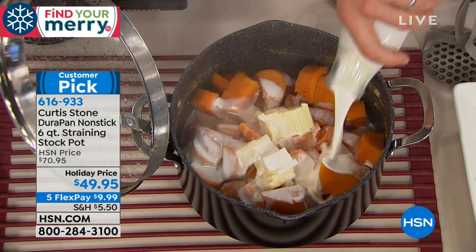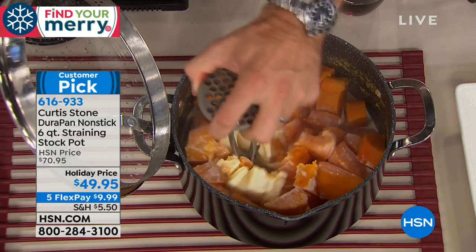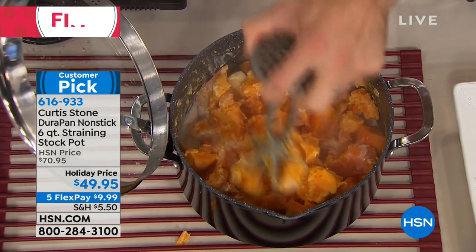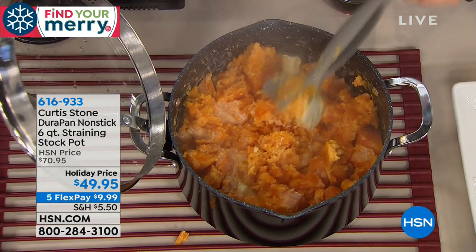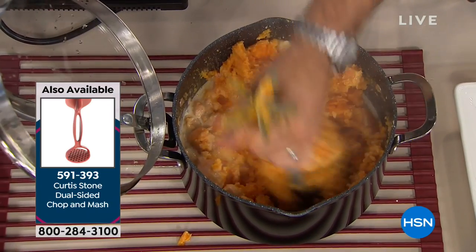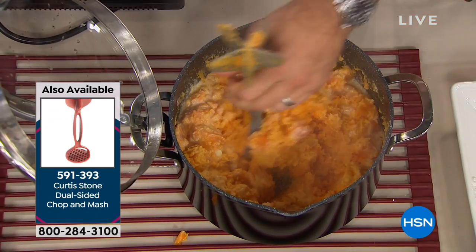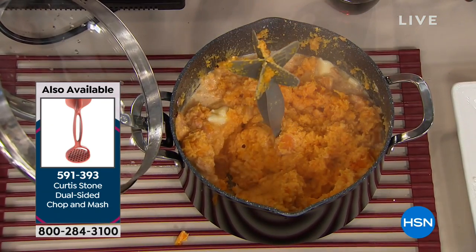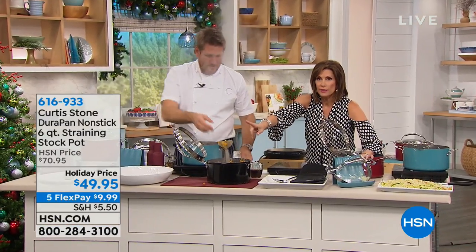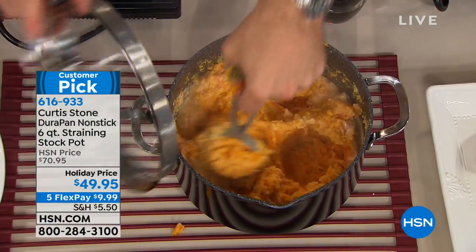I'm using the chop and mash right now. If you want a coarse mash, use the chopper side and go through the sweet potato with a little butter and cream. If you want a really smooth mash, turn it around and use the masher side — it's just the best tool. You can see the big stock pot sitting on the trivet, protecting your table. Final 100 left in the chop and mash in red — limited quantity.